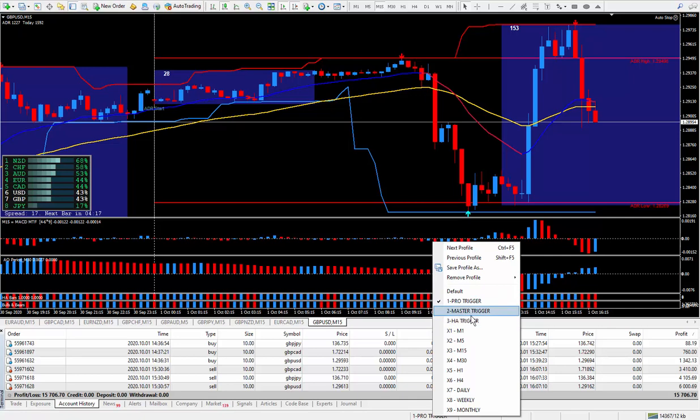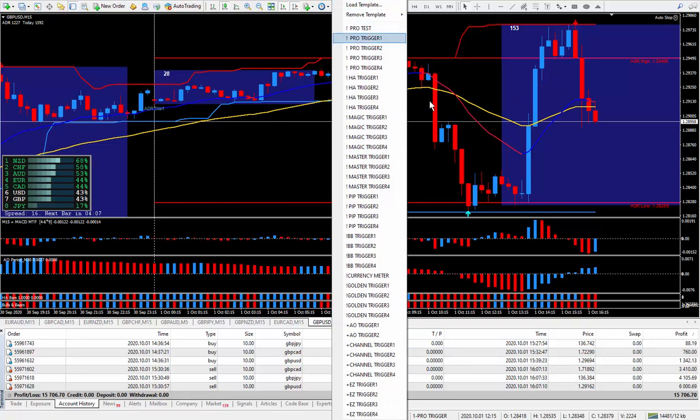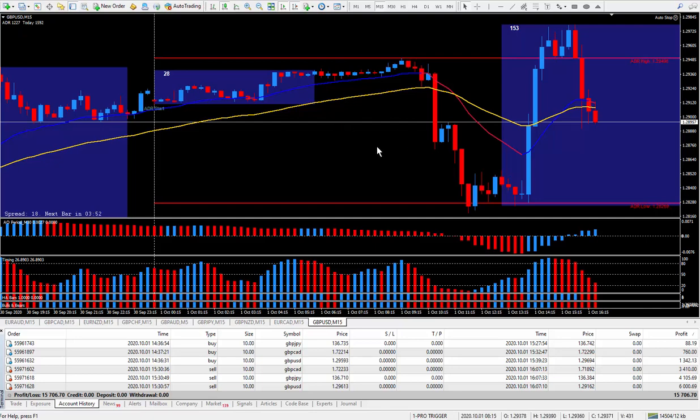I will be including the Magic Trigger as one of my top systems — it's an excellent system. All my trigger systems work fantastically once you learn how to trade the flow of the market. No system will work — I repeat, no system will work — until you learn how to trade the flow of the market. That's exactly what I'm teaching in each and every one of my training videos.